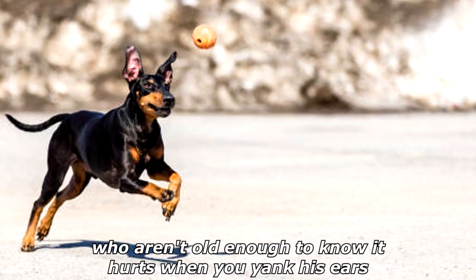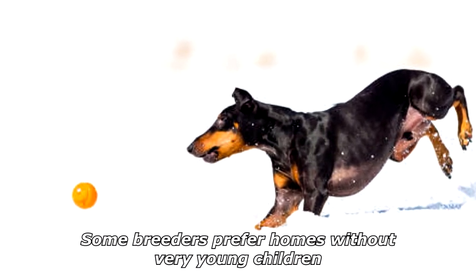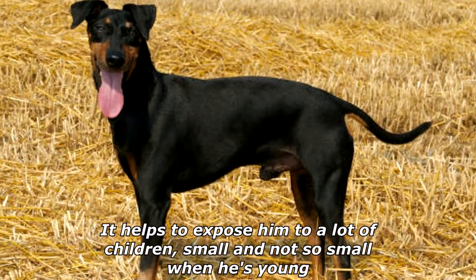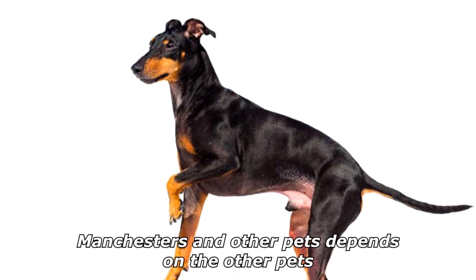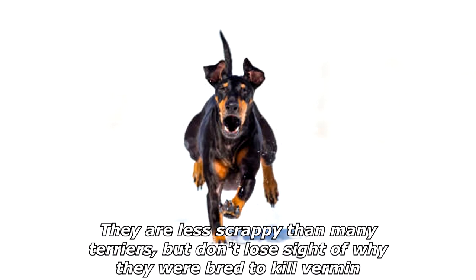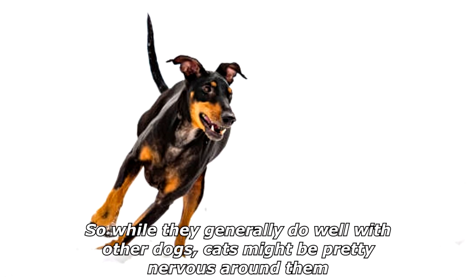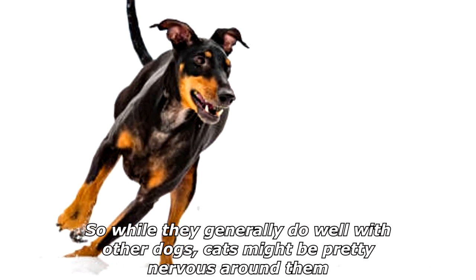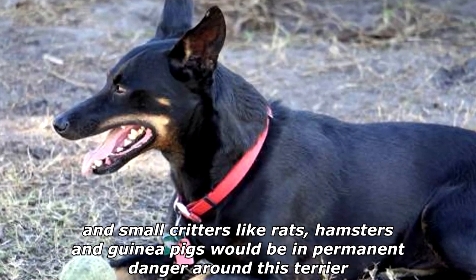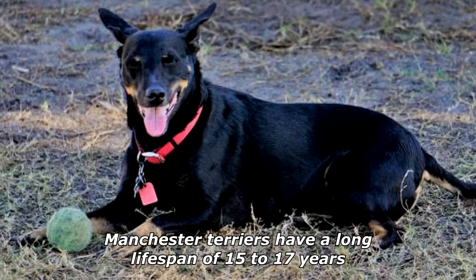His small size makes him vulnerable to youngsters who aren't old enough to know it hurts when you yank his ears, so some breeders prefer homes without very young children. It helps to expose him to a lot of children — small and not so small — when he's young. As for other pets, Manchesters are less scrappy than many terriers, but don't lose sight of why they were bred: to kill vermin. They have a strong prey drive, so while they generally do well with other dogs, cats might be nervous around them, and small critters like rats, hamsters, and guinea pigs would be in permanent danger around this terrier.